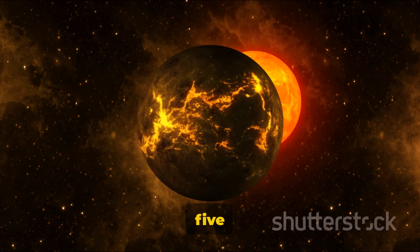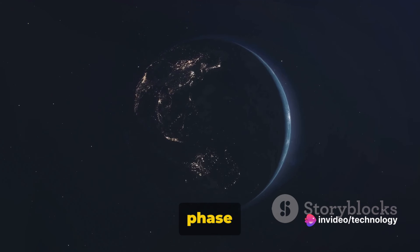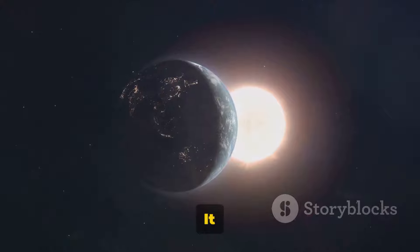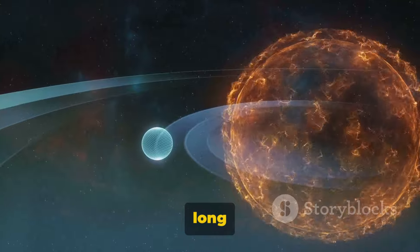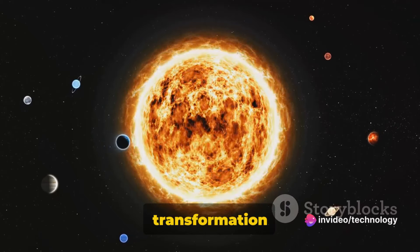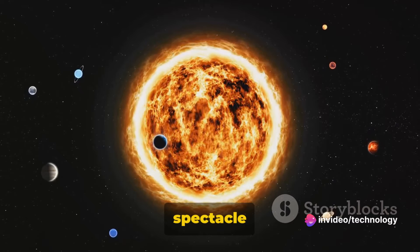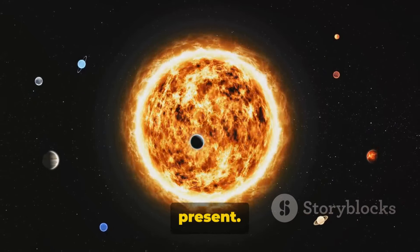Fact number nine: in about five billion years, the sun will become a red giant. This is a phase in the sun's life cycle where it exhausts the hydrogen at its core, causing it to expand and glow red. It will become so large that it may engulf our planet. But don't worry — that's a long, long time away. This transformation will be a significant event in the cosmic calendar, a grand spectacle of nature's power. The sun's future is as fascinating as its present.